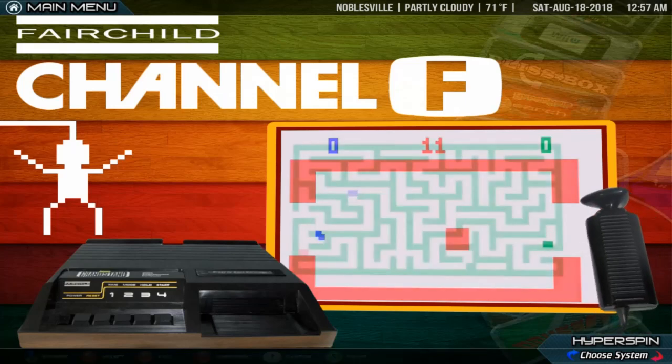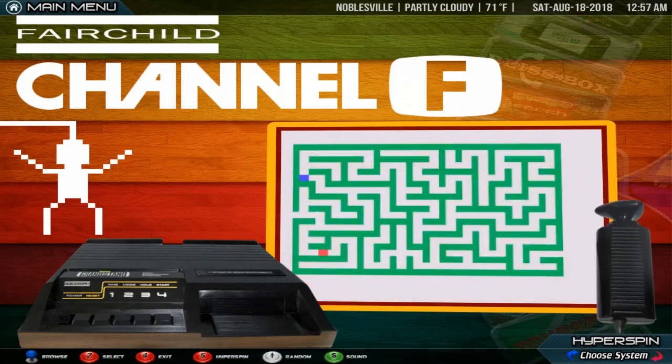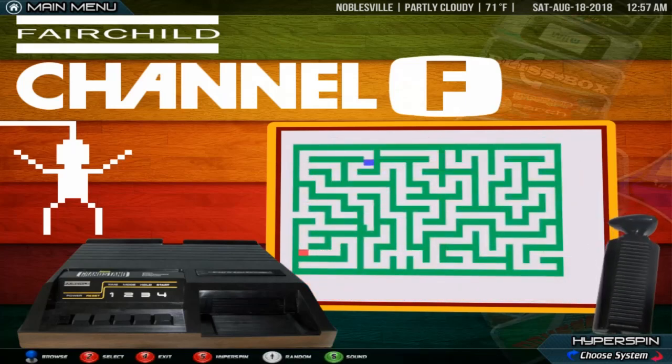By 1977, the Fairchild Channel F had sold 250,000 units and was second place behind the VCS.